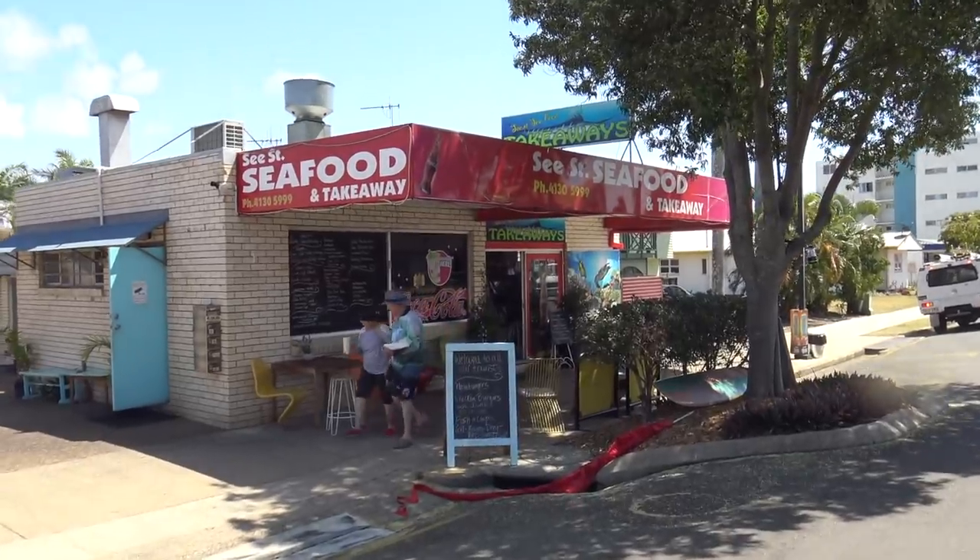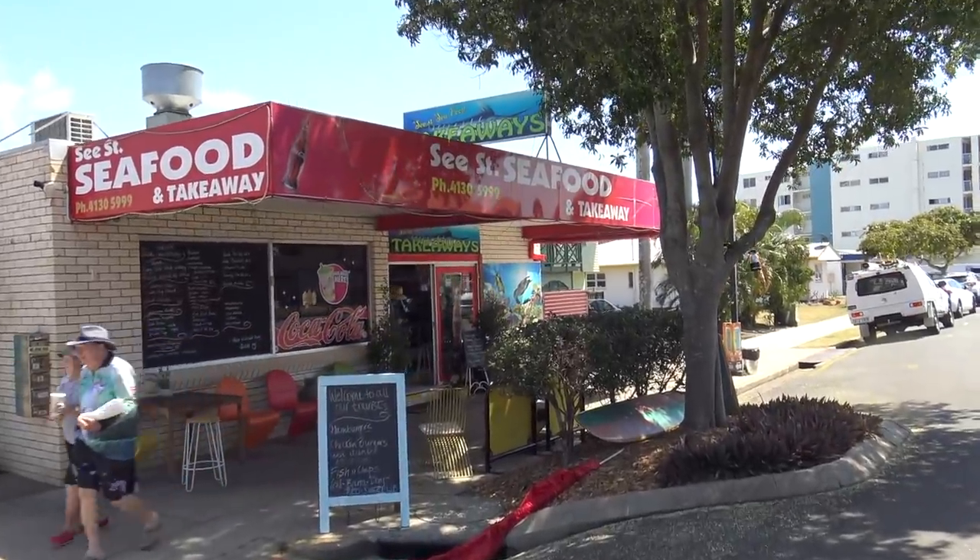We're gonna go in and try the fish and chips here. It's called Sea Street Seafood and Takeaway - sounds like a place where seafood might be the best food going around, so let's whip on in and give it a go.